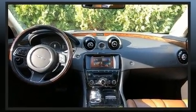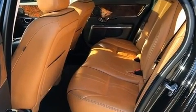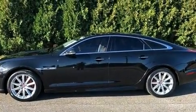Jaguar infused the interior with top-shelf amenities such as leather upholstery, power trunk closing assist, rain-sensing wipers, and a blind-spot monitoring system.